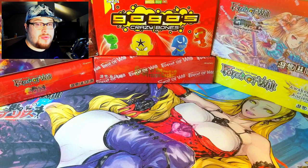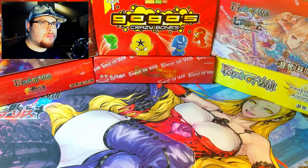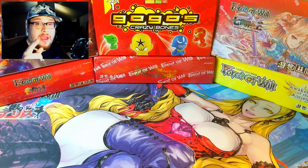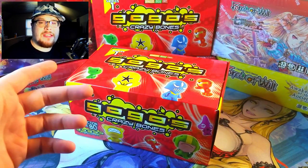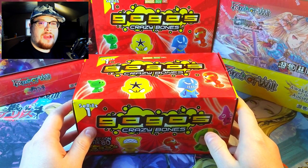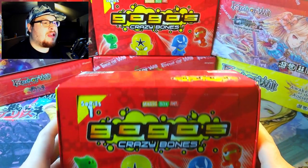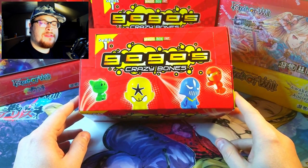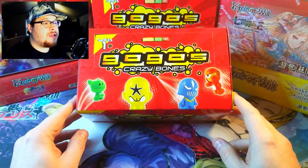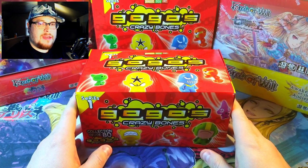Welcome back everybody, it's time to lock down another Sunday booster cracking. It's the start of a new year and a new beginning of this year's booster cracking Sundays. What better way to kick things off with the old-school new school Gogo's Crazy Bones series one, bringing in some nostalgia back from the early days of the two thousands before viruses and economic crashes plagued our world. These aren't really being made anymore unfortunately.